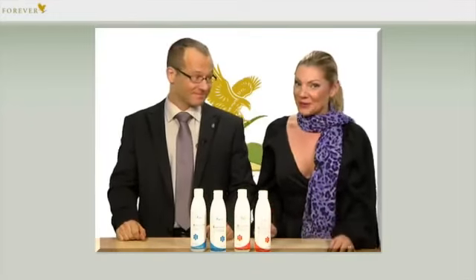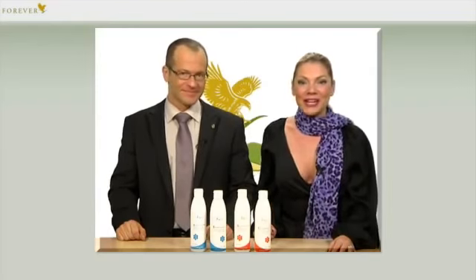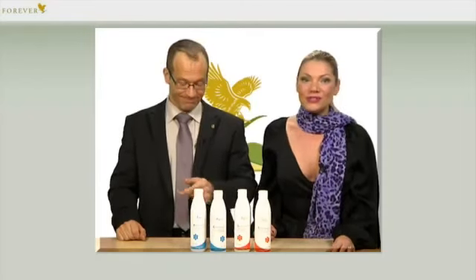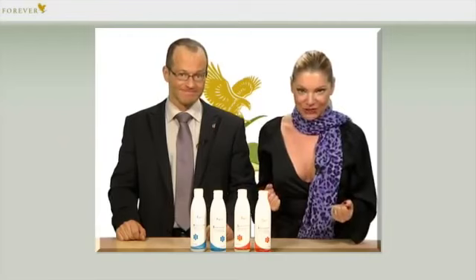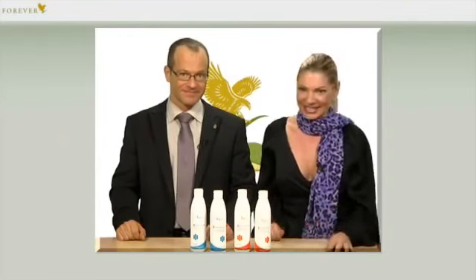There are products that I, as a trained hairdresser, have been waiting for with glee: the new Forever Sonja Hair Care series — Sonja Hydrate Shampoo and Conditioner, and Sonja Volume Shampoo and Conditioner. I have been testing both combinations over the last few weeks and I'm absolutely delighted. Here you have state-of-the-art science combined with the best that nature has to offer. Simply genial.